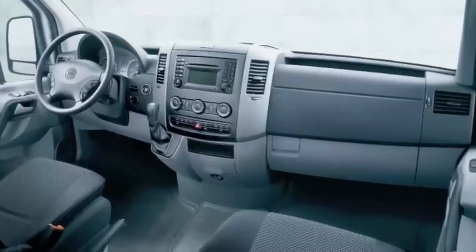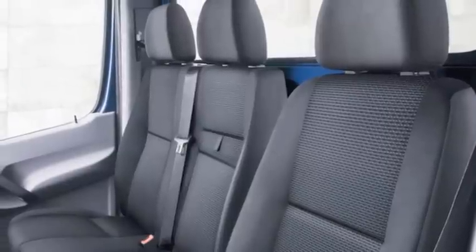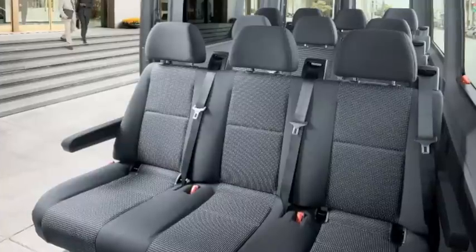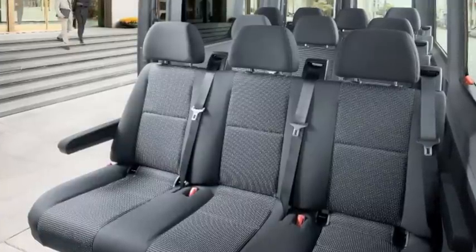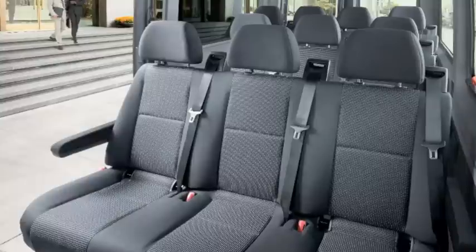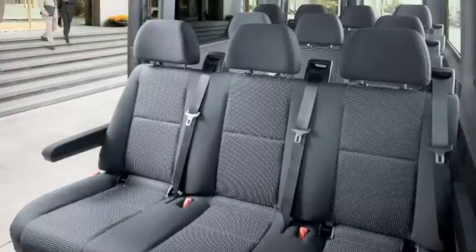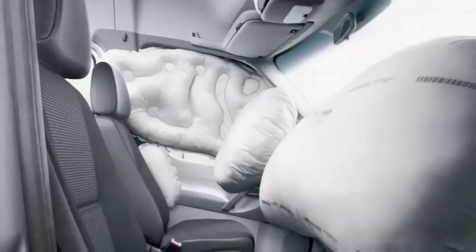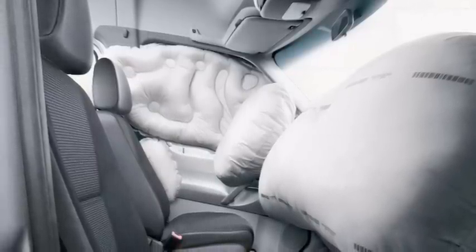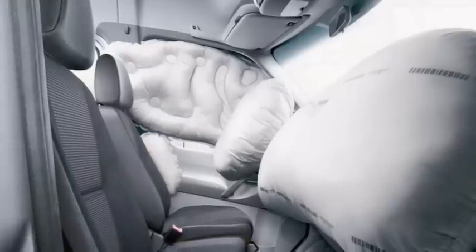The Freightliner Sprinter has numerous safety features, all helping this commercial van propel itself into a league of its own. All Sprinters come standard with a 3-point integral seat belt, which in a collision helps to spread out the energy of the moving body over the chest, pelvis, and shoulders. The next standard safety feature are both driver and front passenger airbags, with the option of adding thorax and side curtain airbags for even more protection.